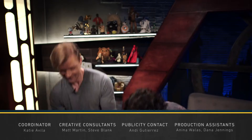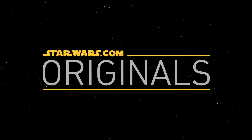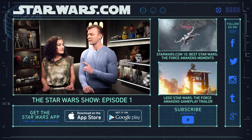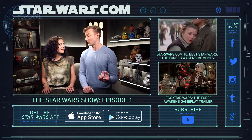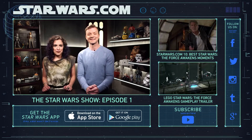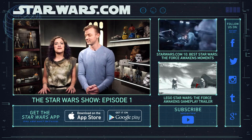Now if you'll excuse us, we've got to go play with some toys — it's very serious business. We'll see you next week. Every week we'll be discussing all things Star Wars, from the latest happenings across the franchise, to fan events you couldn't make it to, and geeking out with celebrities.